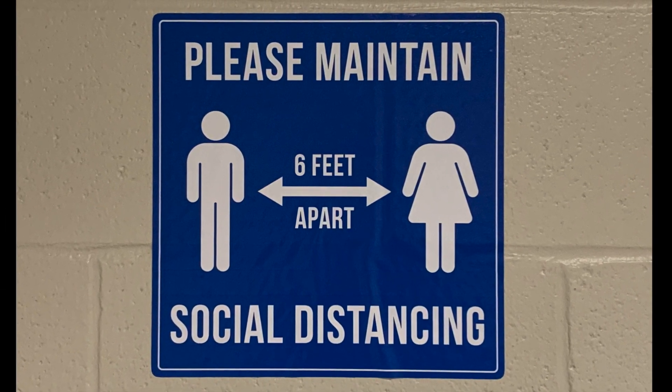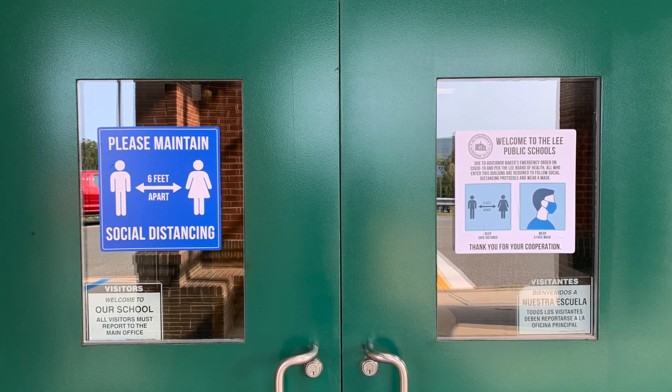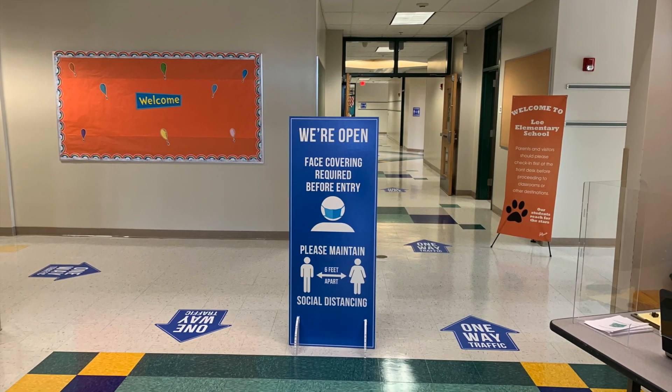We have some other signs up too to remind you to stay socially distant and to wear your mask. It can be tricky learning how to move around the building at first, but don't worry — there will always be adults around to help you.